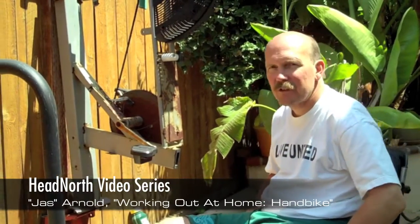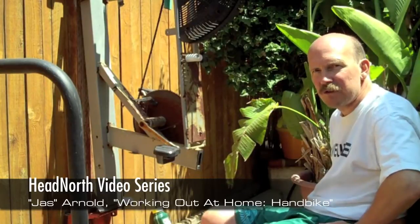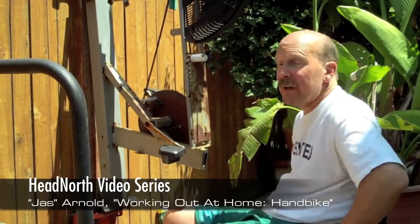This exercise bike is huge for me as far as my exercise program. You can see I've mounted it so it's at my wheelchair height — I'm just able to pull up to it. The resistance is just from air.